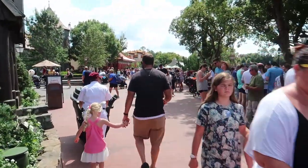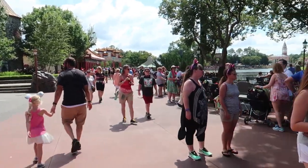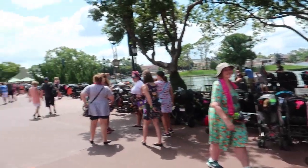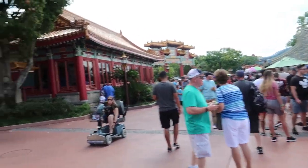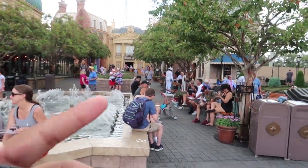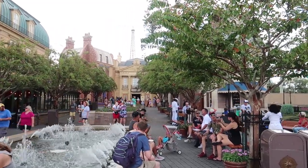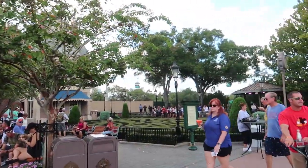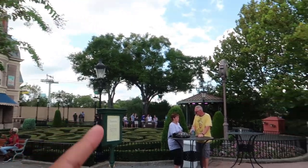A word of advice: if you want to come to the Epcot International Food and Wine Festival, weekends are probably not the time — it's the busiest time, locals are here, everybody's here. Weekdays early in the afternoon is probably the best time to get everything done at the festival. Over in France, Impressions de France is actually closing on October 2nd for refurbishment and will be replaced with a new film. The France pavilion is the country going through the most change here at Epcot.